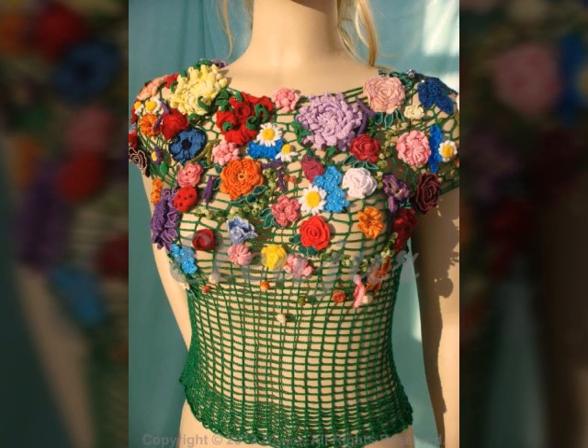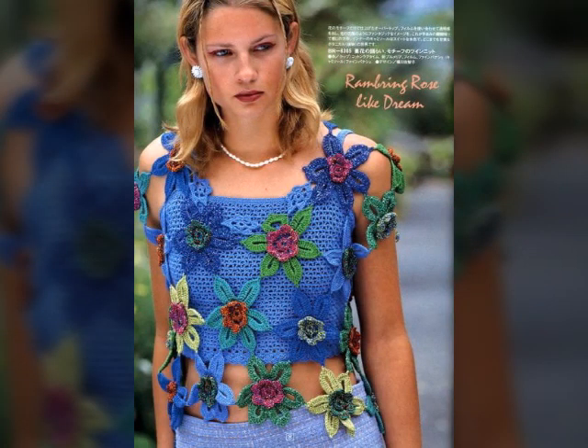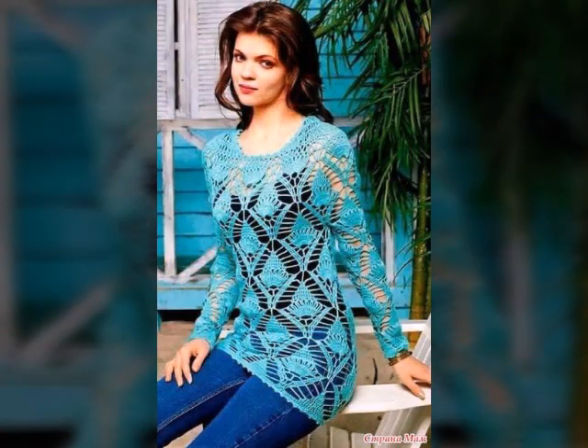Assalamu alaikum my dear friends, welcome back again to my YouTube channel. So how are you all? I hope you people are pretty fine and doing very well. Here I'm back again with another outstanding, very beautiful and stylish video. Today you will see easy homemade handmade free crochet top blouses designs and crochet top patterns in 2022.